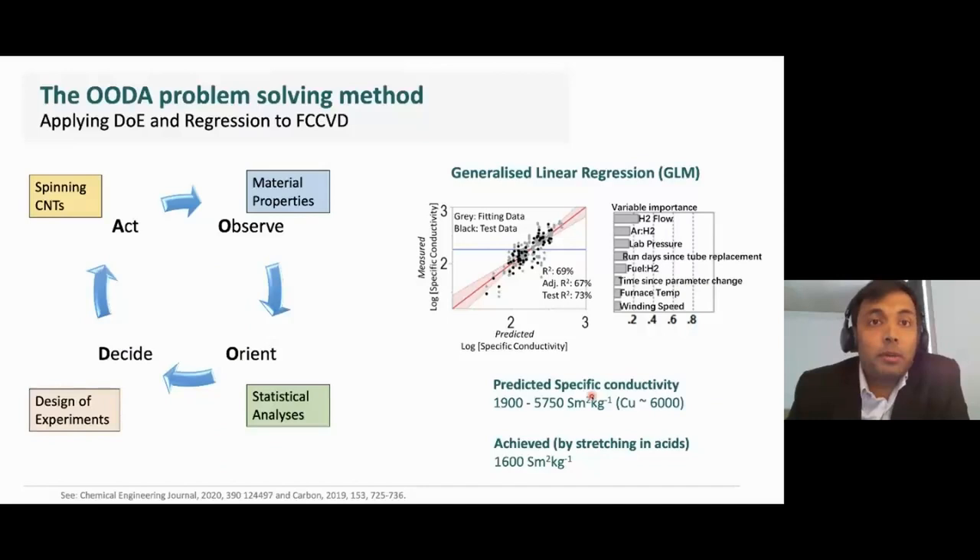We were interested in mapping the entire multi-factorial production space of this process. Following the OODA problem-solving method, we performed thousands of experiments, employed design of experiments, and also performed extensive material characterizations. The result is that we are able to model and predict fairly well material properties such as specific electrical conductivity.